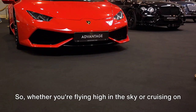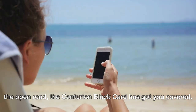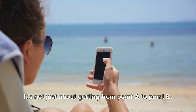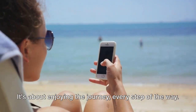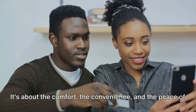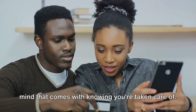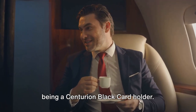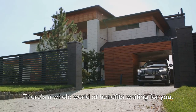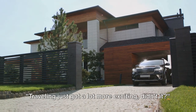Whether you're flying high in the sky or cruising on the open road, the Centurion Black Card has got you covered. It's not just about getting from point A to point B — it's about enjoying the journey every step of the way. It's about the comfort, the convenience, and the peace of mind that comes with knowing you're taken care of. And all these are just some of the perks that come with being a Centurion Black Card holder. There's a whole world of benefits waiting for you.